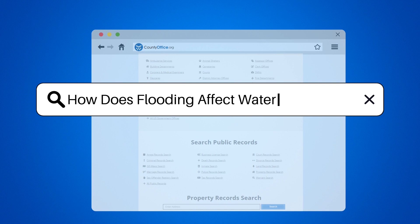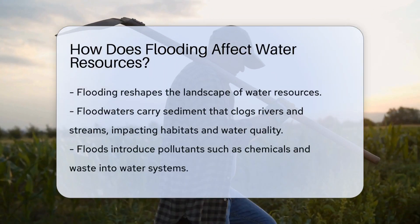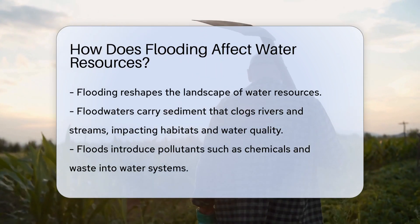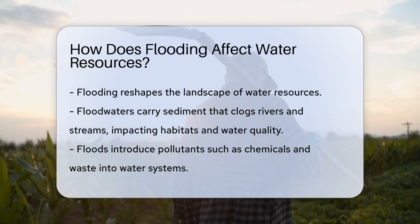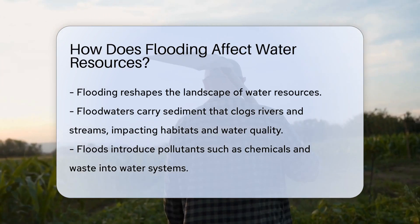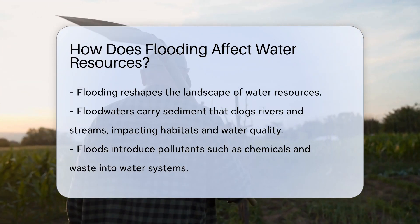How does flooding affect water resources? When the skies open up and the rain pours down, where does all that water go? It can lead to flooding, a natural event that reshapes the landscape of our water resources. But just how does this deluge influence the rivers, lakes, and aquifers we rely on? Let's dive into the watery world of floods.